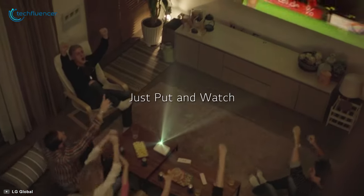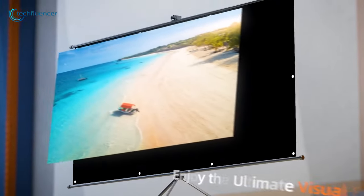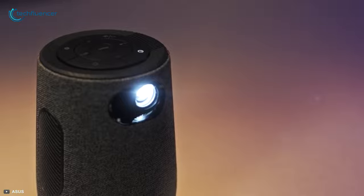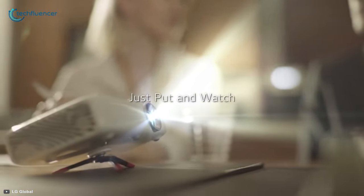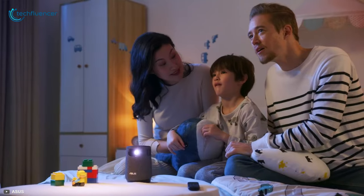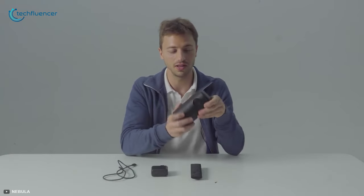Portable projectors have significantly improved over the past few years, and with such improvements, they can now project bigger and brighter pictures. But the market is loaded with tons of options, which can confuse you when choosing the best one suited for you.